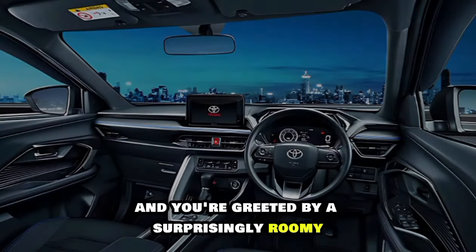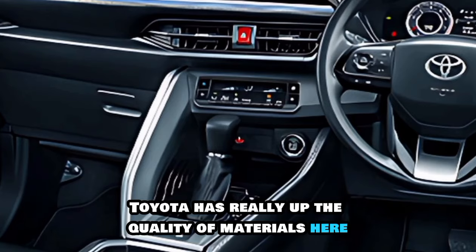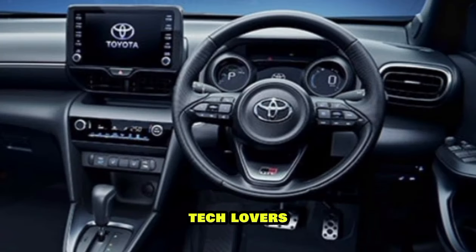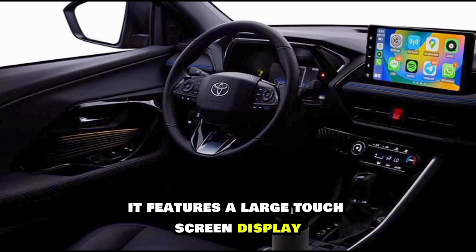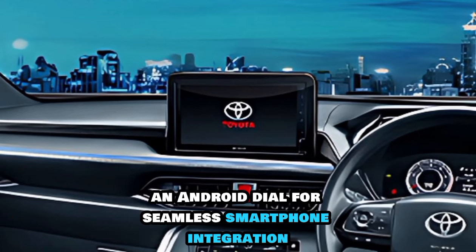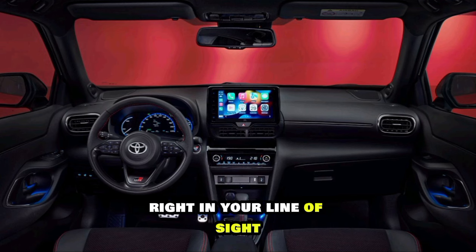Slide inside, and you're greeted by a surprisingly roomy and comfortable cabin. Toyota has really upped the quality of materials here, with soft touch surfaces and a premium feel throughout. Tech lovers will be impressed with the new infotainment system. It features a large touchscreen display with Apple CarPlay and Android Auto for seamless smartphone integration. The customizable driver's display keeps all the important information right in your line of sight.